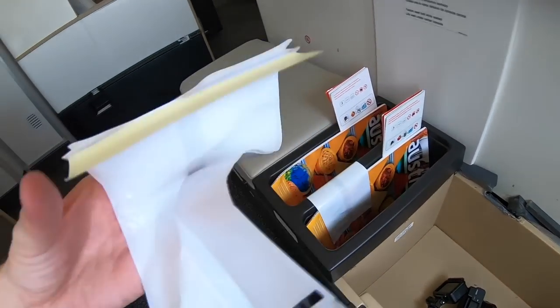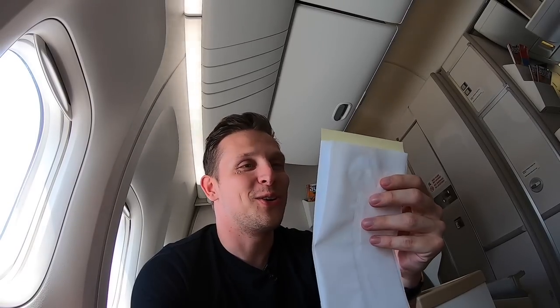These are the air sickness bags — and they're made of plastic. I've never seen that before. That's cool.